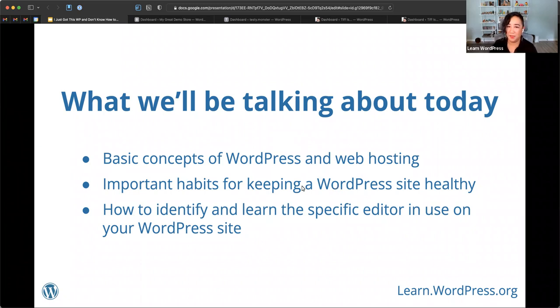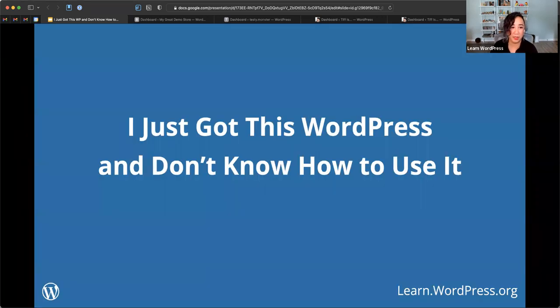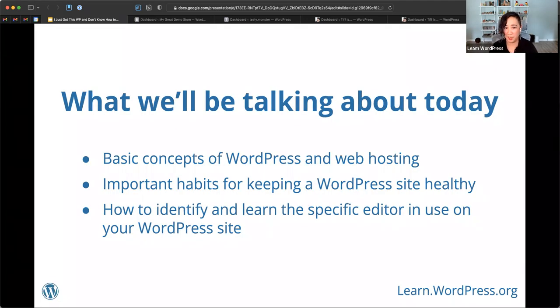Welcome everyone to this workshop by learnwordpress.org. This workshop is called 'I Just Got This WordPress and Don't Know How to Use It.' It's meant for folks who have inherited a WordPress site, are beginners, and don't know what to do with it. Today we'll be talking about the basic concepts of WordPress and web hosting, some important habits for keeping a WordPress site healthy, and how to identify and learn the specific editor in use on your WordPress site.